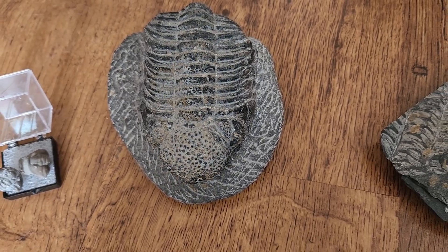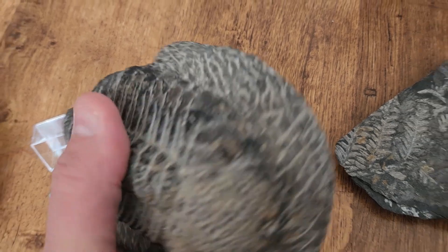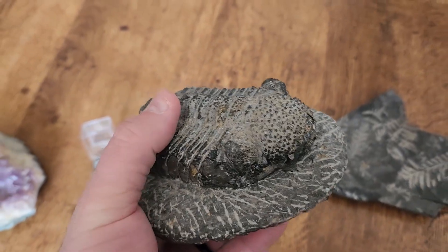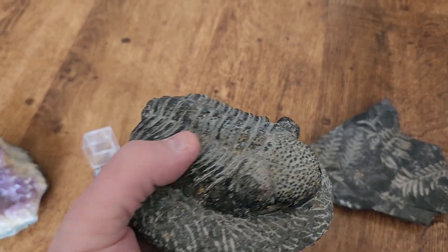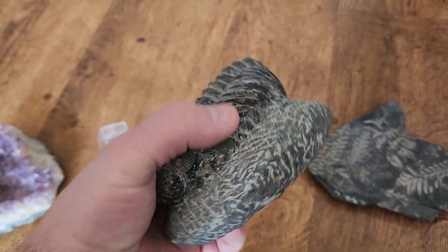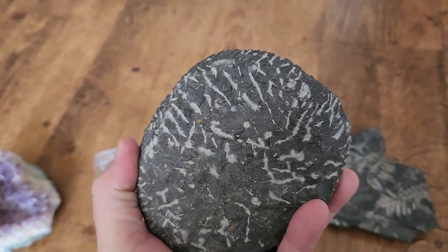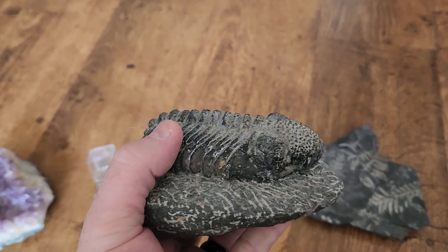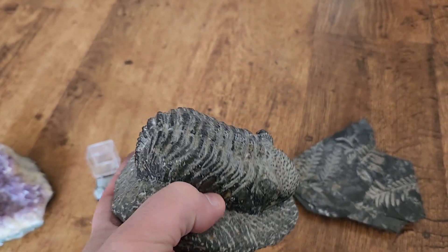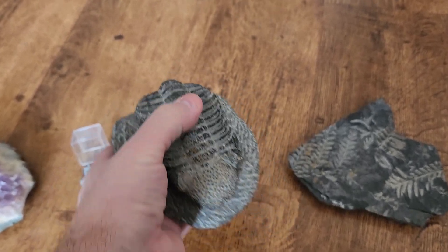Then we have one of the nicer trilobites in my collection — the biggest one I've got at this point. I think this is a Phacops species (P-H-A-C-O-P-S). This one might also be from Morocco. I don't remember for sure, but I bought it from a dealer at that GeoFair. I find a lot of nice things for my collection there. It's a real nice trilobite.